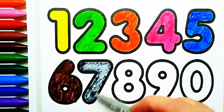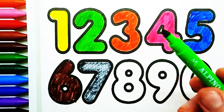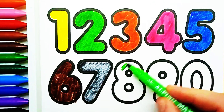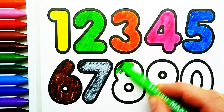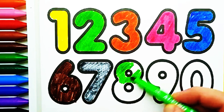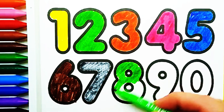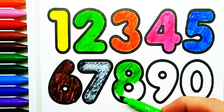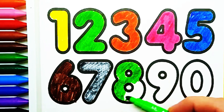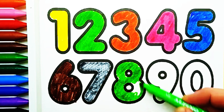Gray color. Number seven. Green color. Number seven. Green color. Number eight. Number eight. Number eight. Green color. Number eight.